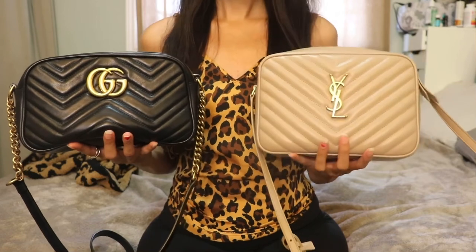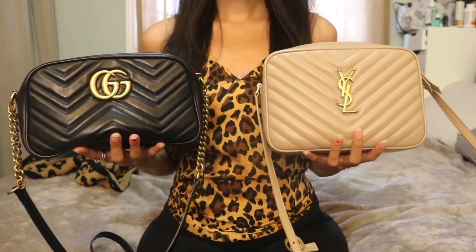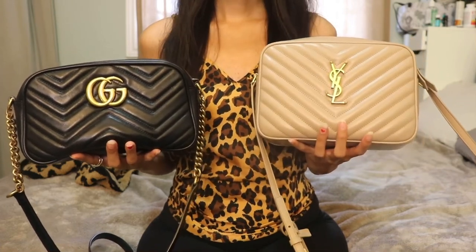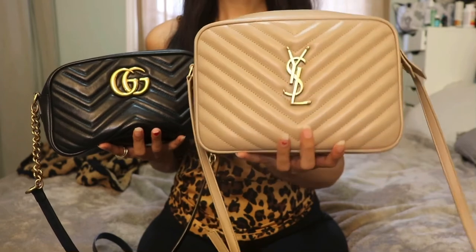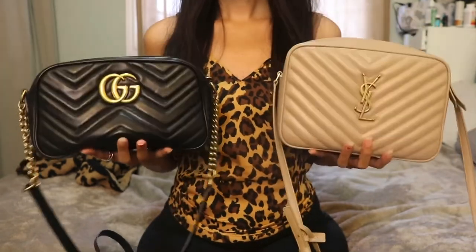I do have to be a bit more careful with the YSL because the leather is more fragile. Even in the darker color I believe I'd have the same problem — I have the medium Lulu in black and I did scratch it, and you can definitely tell, so keep that in mind.